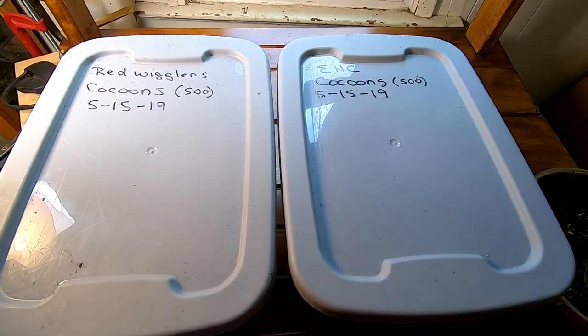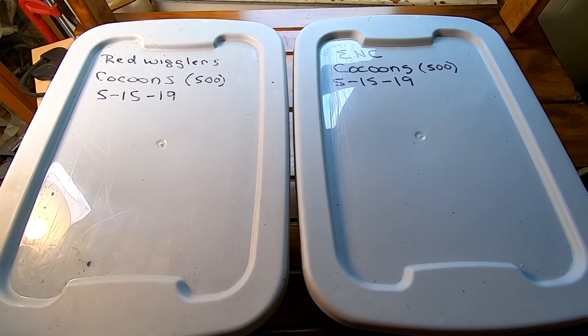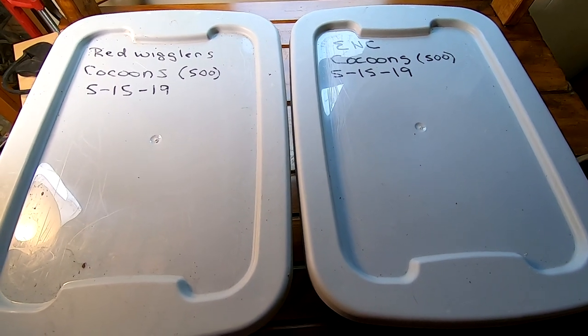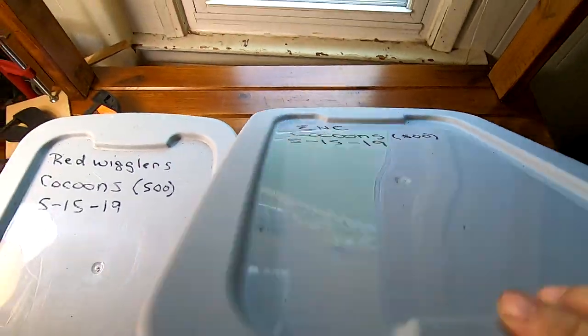Hey guys, it's Ann over at Plant Obsessed. Today we're going to take a look in on the cocoon-only bins that are over a year old, that we started doing an experiment on in regards to their finishing up corn. Let's take a look and we'll look in on the ENCs first.